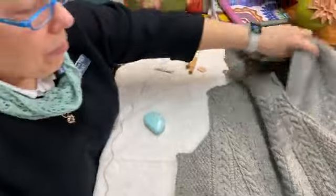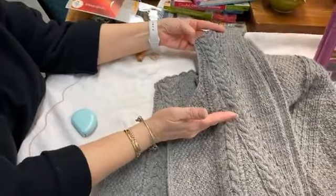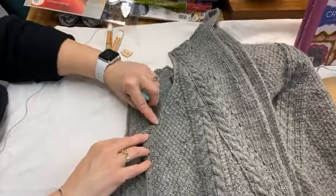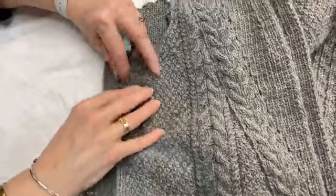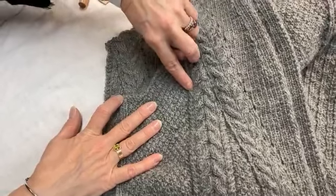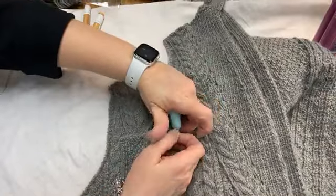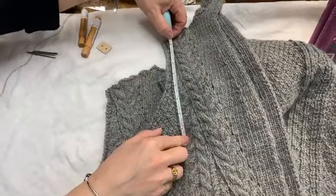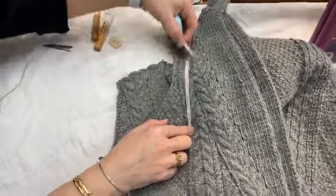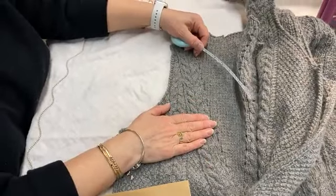The same applies when doing the front — you go to the straight edge and come across. It can look like it's dipping down, but if you know you bound off straight, just follow that row straight across. Make sure you are measuring on a flat counter or table, because if you bend it over something it'll look bigger. Always measure flat.